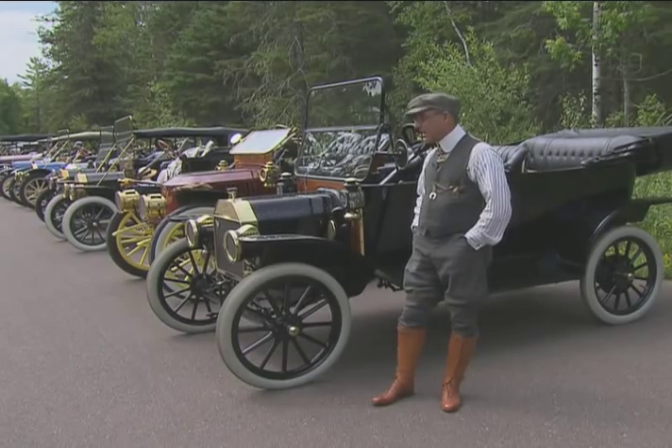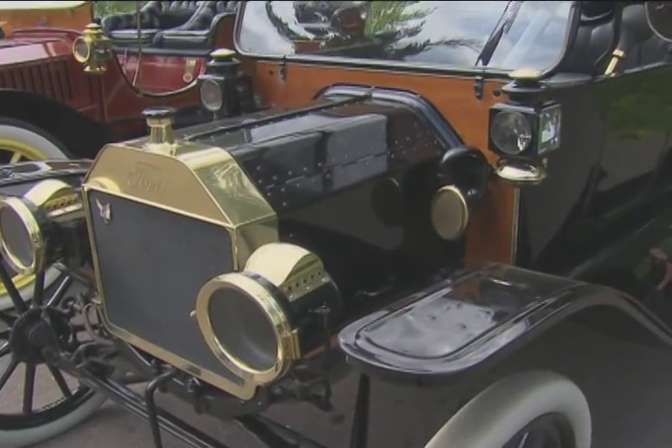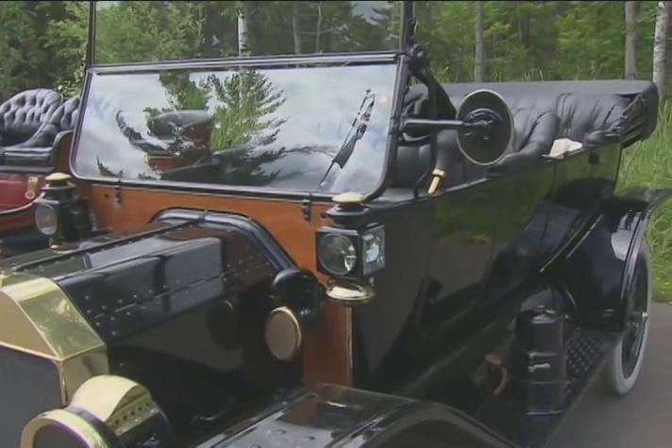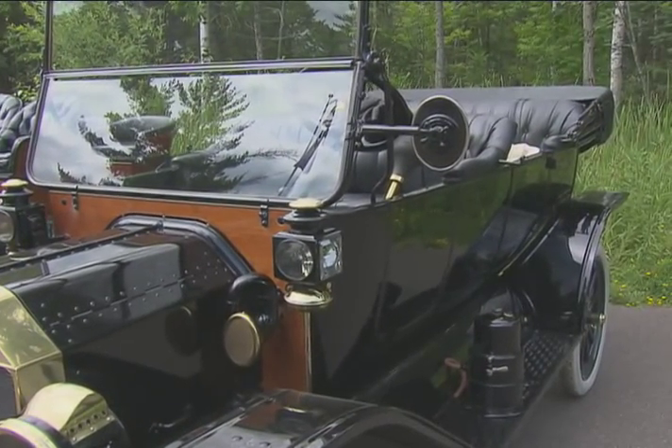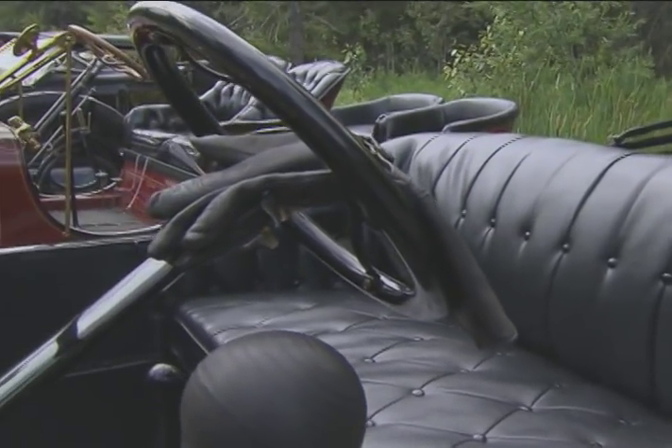We found this car — a friend had it. It was assembled at the 1915 World's Fair in San Francisco. They had a display where Henry Ford would assemble Model T's and you could watch your car being assembled, buy it, and drive it home right from the fair.